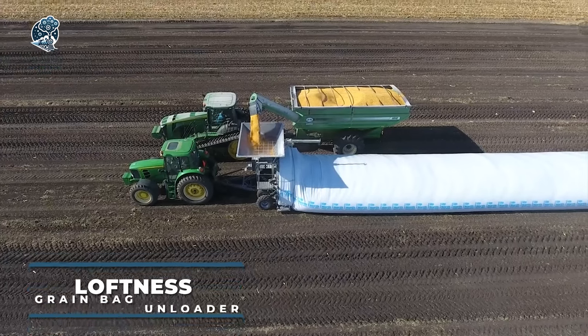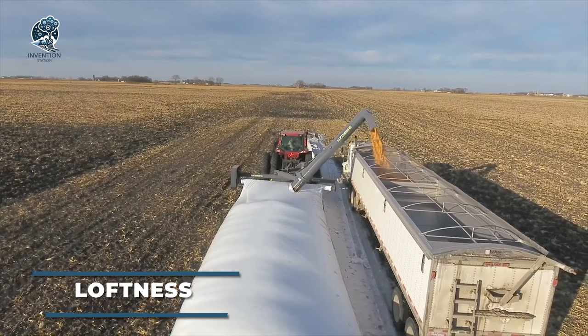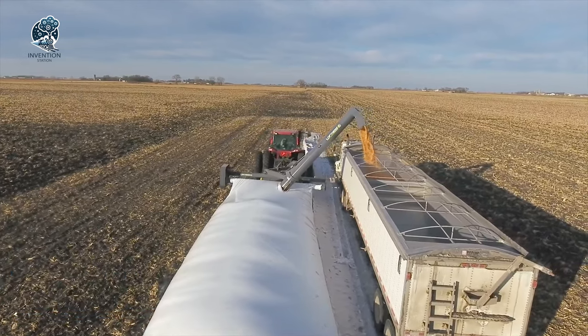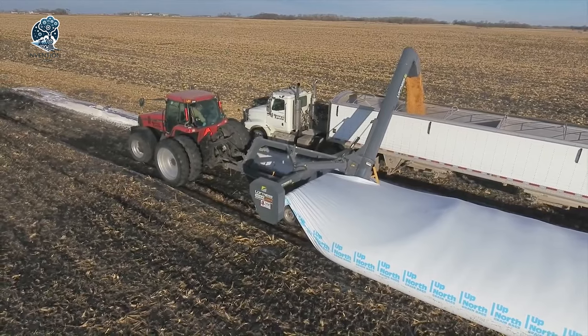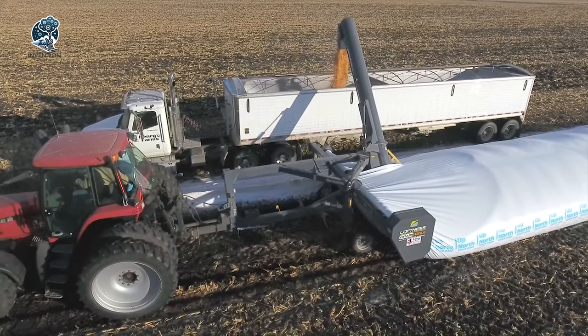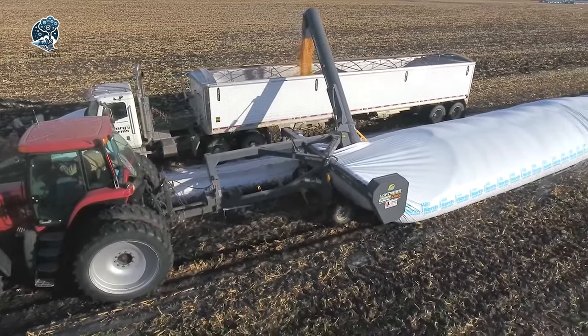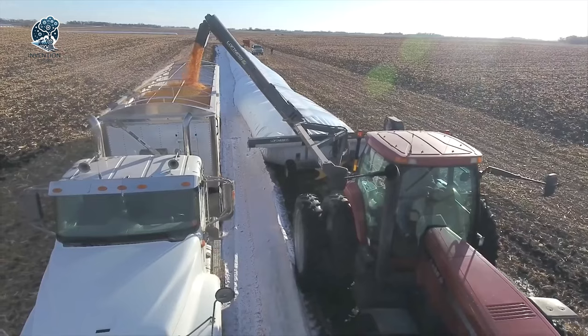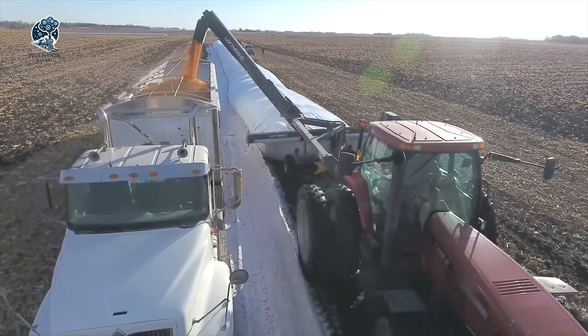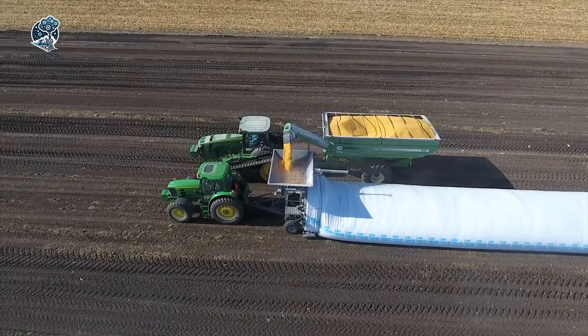Get ready for the future with the Loftiness Grain Bagger, a powerhouse that loads a 1,000-bushel trailer in just 7 minutes, outclassing its competitors. Speed is just the beginning — this colossal machine boasts unparalleled durability and reliability, setting the gold standard in grain packaging. From stable transportation between sites to quick setup, and easy operation and maintenance, Loftiness excels in every aspect.